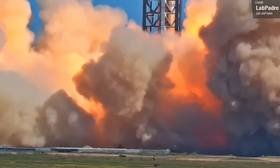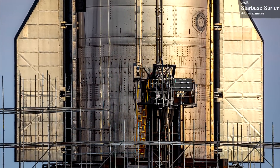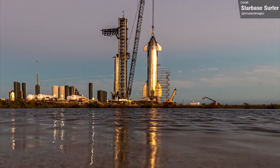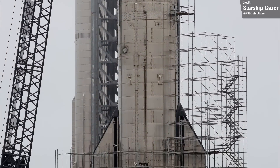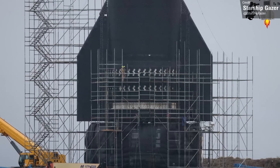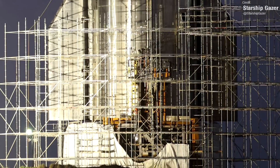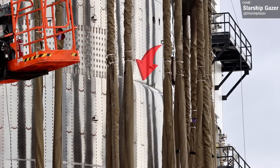Turning our attention to Ship 24, last week I talked about how it's undergoing work at Suborbital Pad B, with lots of scaffolding of mysterious purpose being erected around the base of the vehicle. At the time the structure extended just beyond the base of the aft flaps, but now it reaches almost to the height of the payload bay door. We've seen the removal of some heat shield tiles at rather uniform intervals, which aligns with the location of the weld lines between the vehicle's steel ring segments. We suspect SpaceX are reinforcing these welds, likely in response to the can-crusher test that resulted in worrying buckling of a Starship test tank vehicle.